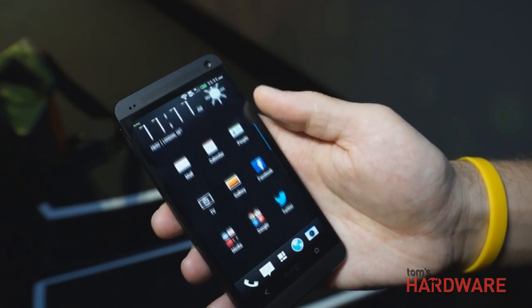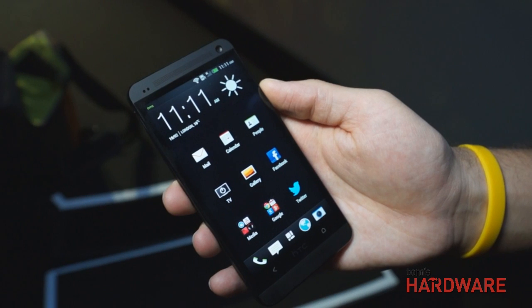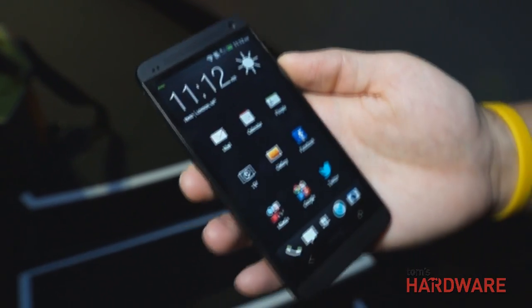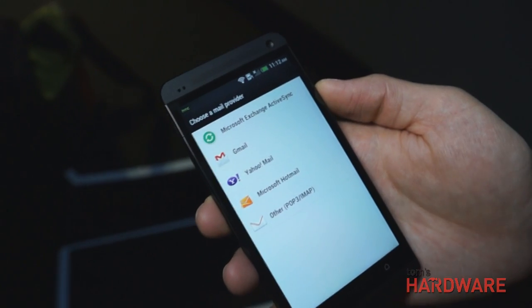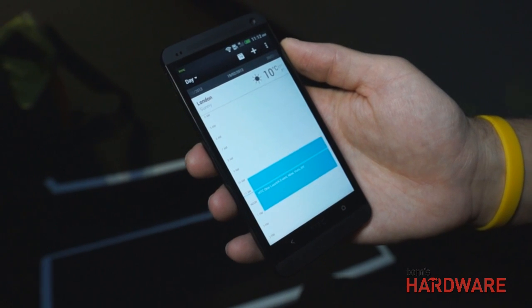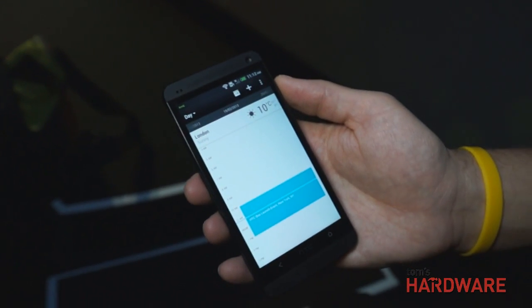Are there other updated custom HTC applications, like an updated HTC email client? This is all part of the newest version of HTC Sense. We've made enhancements to the email client — I don't have an email account installed here, but what we've done is made it very elegant. Instead of a full custom screen, you have all the information important to you in a very smooth and beautiful interface.